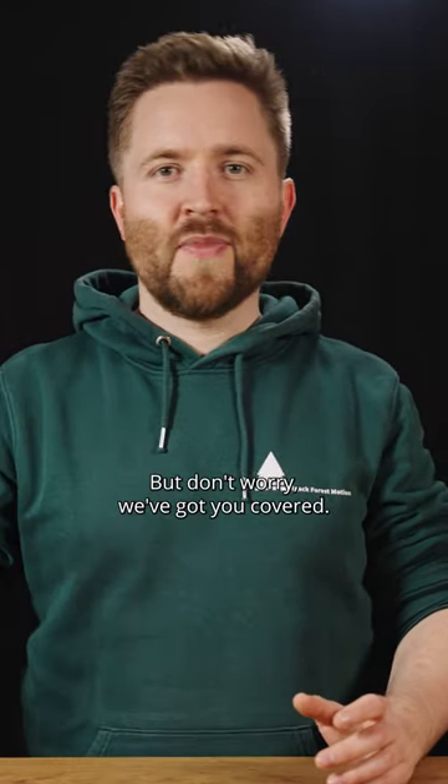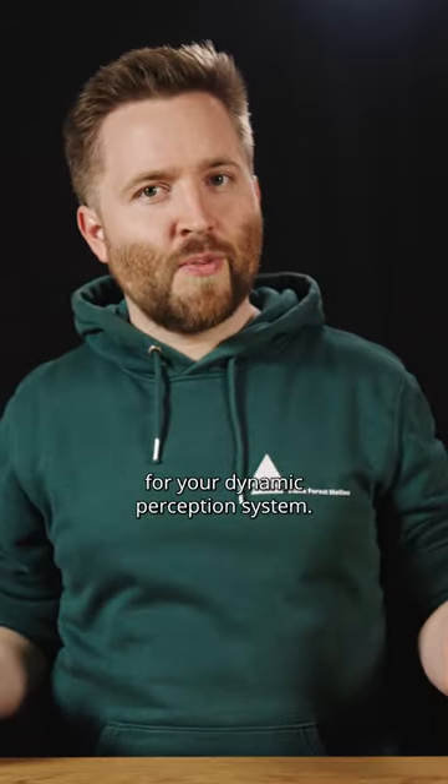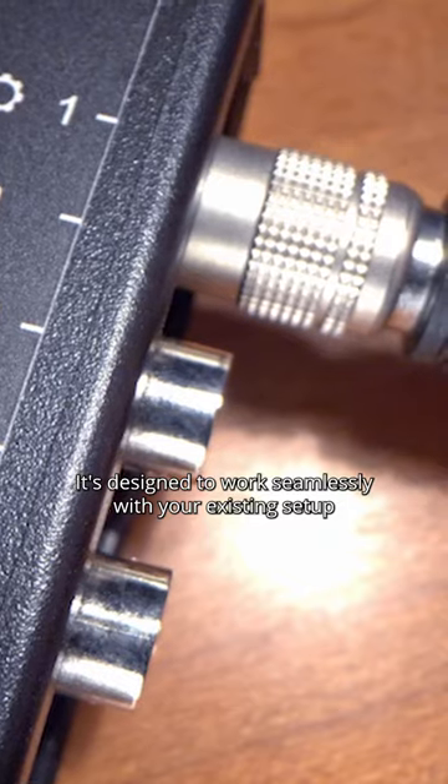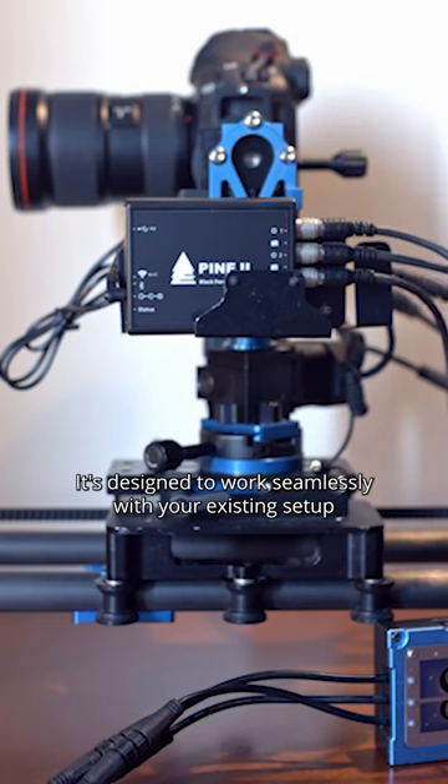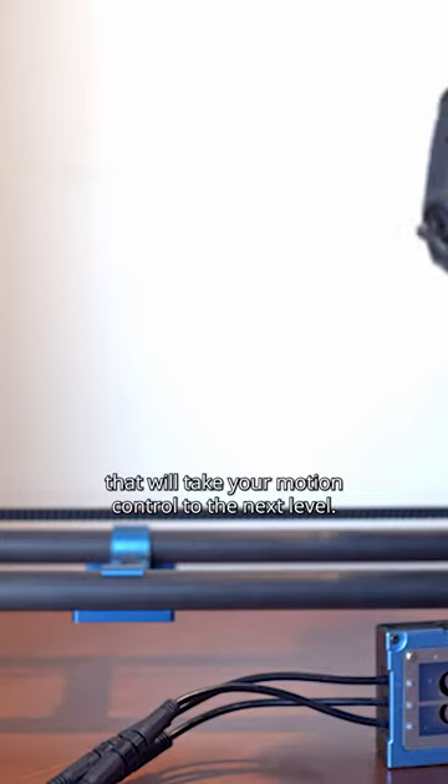But don't worry, we've got you covered. Our Pi 2 motion controller is the perfect upgrade for your dynamic perception system. It's designed to work seamlessly with your existing setup and offers advanced features that will take your motion control to the next level.